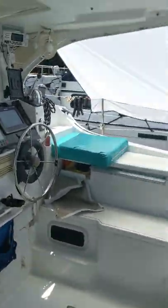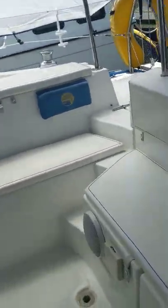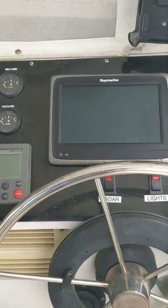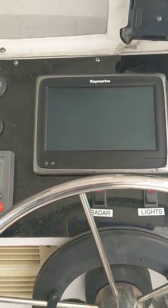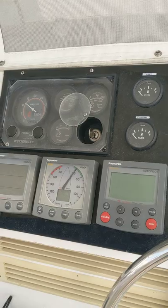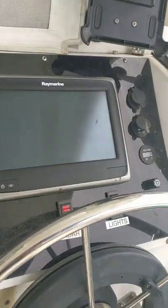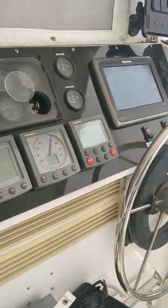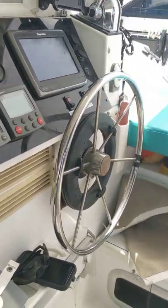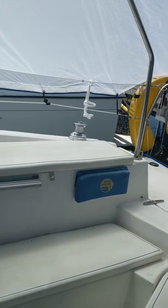Coming on down in here, we've got the helm with an upgraded navigation system — Raymarine. This is a touchscreen; I've got it turned off but it does work. It's the Lighthouse Axiom — Digital Quantum Axiom. It's an upgraded system that you could easily plug in and out; it's like plug and play for electronics.